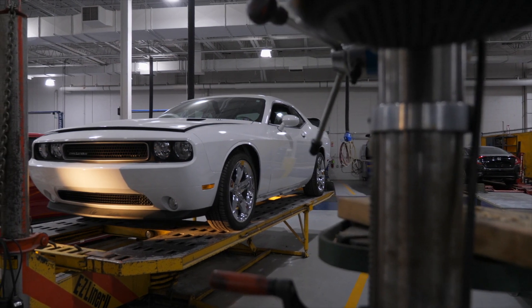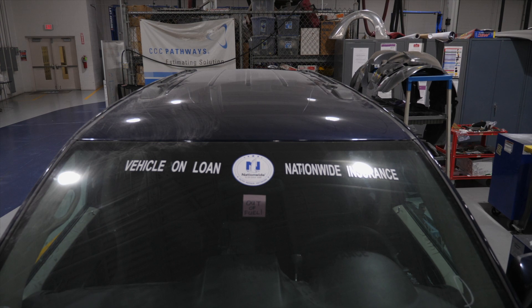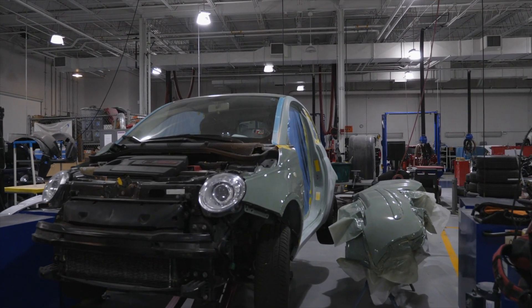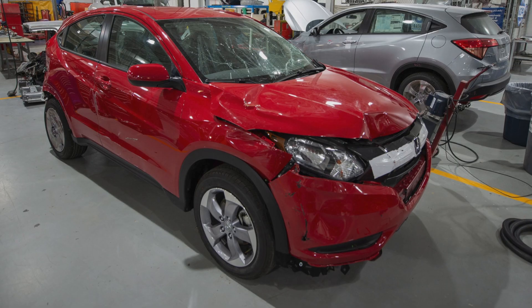Our training vehicles that we use in the Collision Lab come from a variety of sources. We are fortunate to have Nationwide Insurance, who are able to donate cars and put them on loan for us, so we can keep a constant stream of fresh vehicles here for the students to train on.